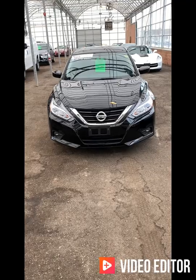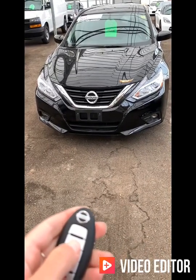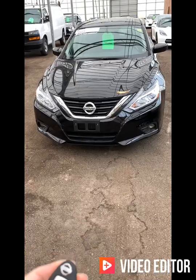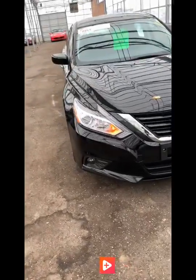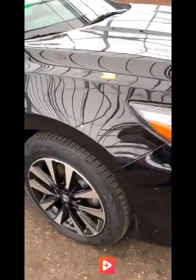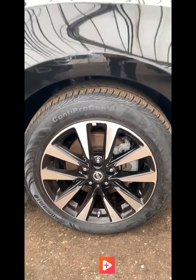Here we have the 2018 Nissan Altima SL. This car is equipped with a remote start — all you have to do is click your lock button once, press and hold the remote start button for about five to six seconds, and the vehicle starts right up. You do have your fog lamps towards the bottom here, and this particular Altima is mounted on 17-inch alloy wheels with a black and silver sportier finish — very, very nice.